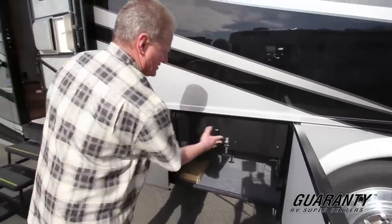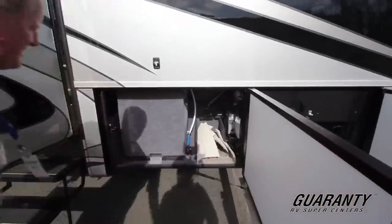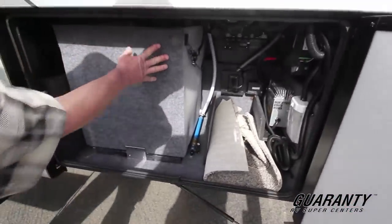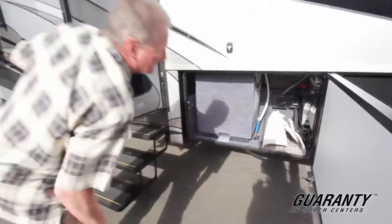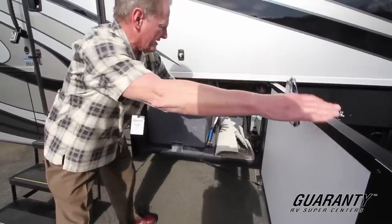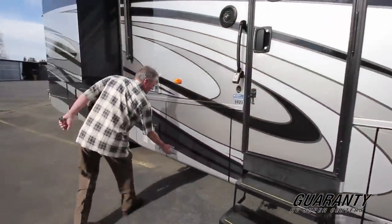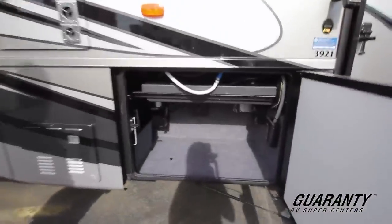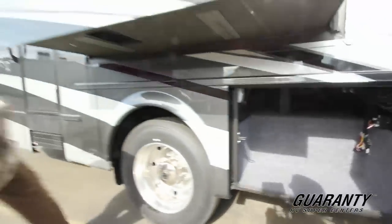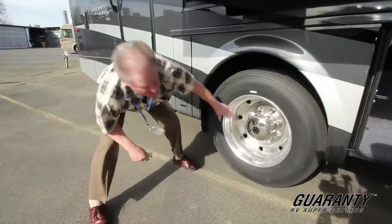It pushes away and then latches up tight. This is a freshwater tank, and then you've got some electrical components in here, so you don't really have storage there — low point drains, inverter, and a few items. We'll show you all that when you're here for delivery. There's a storage bay here that's actually pretty large, goes all the way across. You've got your valve extenders here for your inside duals and your outside wheel.